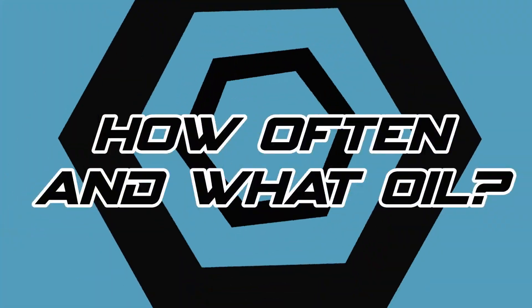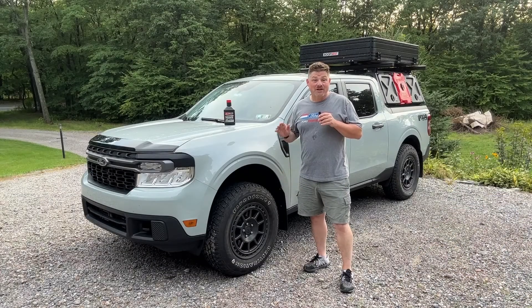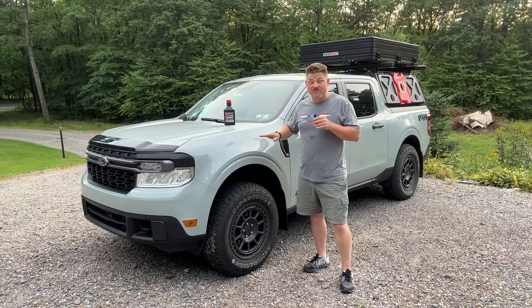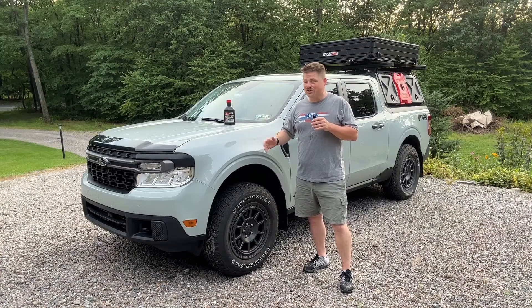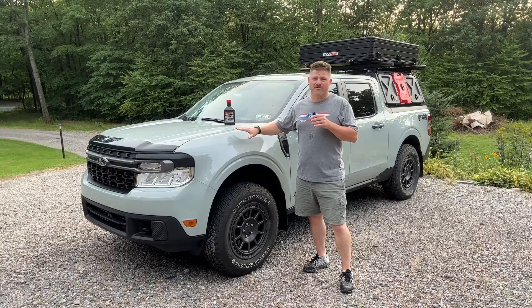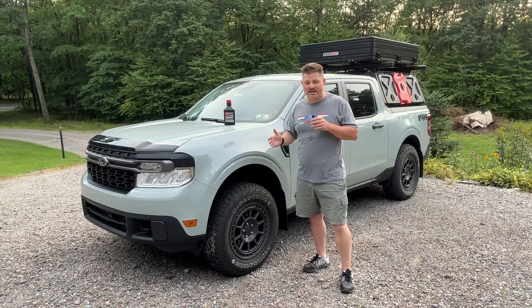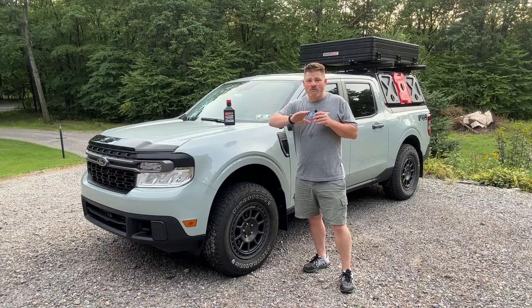Before we dive into the oil change job, I really need to take a minute and talk about how often you should change the oil in your truck and what oil you should be using. I'm speaking specifically about the 2.0 liter turbocharged EcoBoost engine — for hybrid owners I think this still applies — but Ford recommends 7,500 mile oil change intervals under normal driving conditions with 5W-30 synthetic blend.